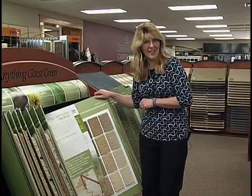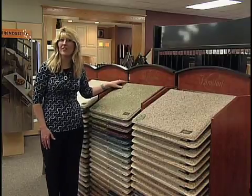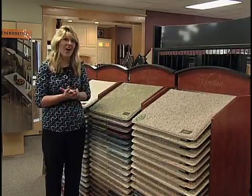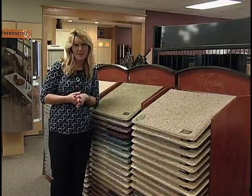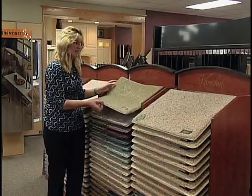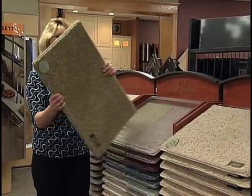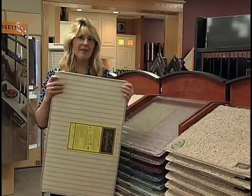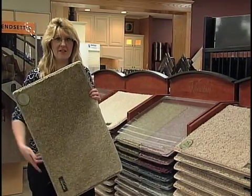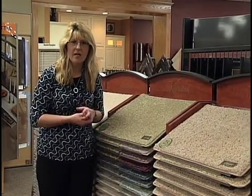Now we're going to talk about National Karastan Month. One of the longest-lasting and greatest names in the carpet industry is Karastan — when you hear Karastan, you know you're talking about quality. Right now through the end of May is National Karastan Month, and they're offering up to $1,000 cash back per household on carpet. This covers the new SmartStrand carpet, one of the softest carpets in the industry. It also has the best backing in the industry — a double high-pick back that is very stable and will hold up under years of abuse. They're also offering a lifetime guarantee on their carpets.